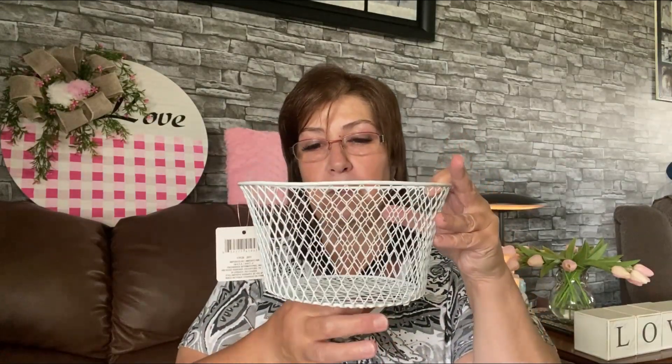I also got another one of these baskets because I'm making quite a few. When my daughter saw what I had made with the other one, she said she wanted one. I take a candlestick, paint it white, glue it to the bottom of the basket with E6000, then put an oven element cover on top. I paint that white, add a handle, and done — she's going to love it.